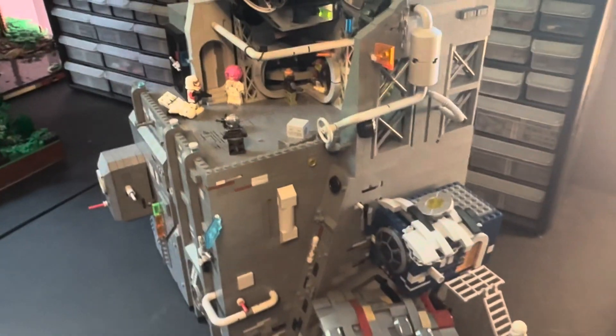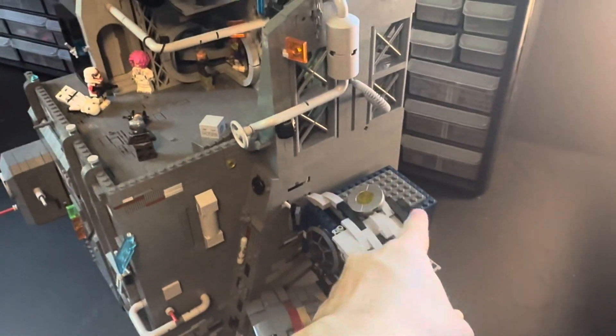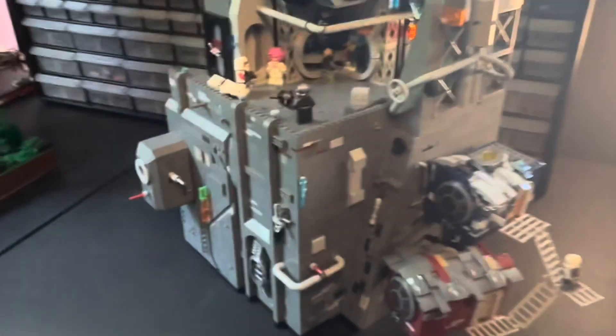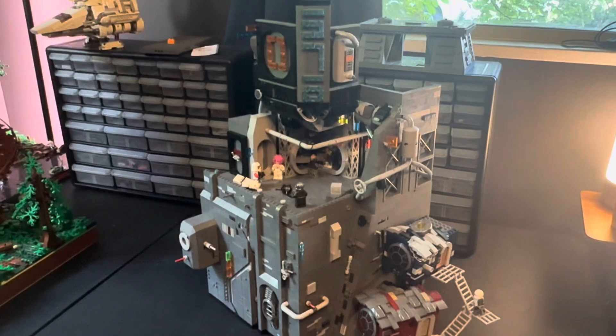That's the updates as of now. Next update it will be practically completed — this will all be finished up, the top will be all tiled off, I'll have all the minifigures set up, and I'll have the railway done. So this is episode two of building Coruscant in LEGO, hope you guys enjoy, and I'll talk to you guys next time.